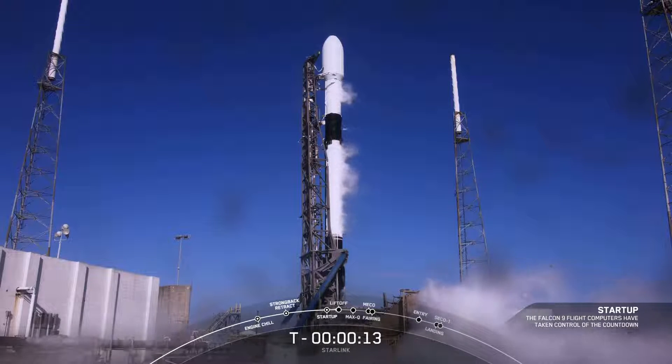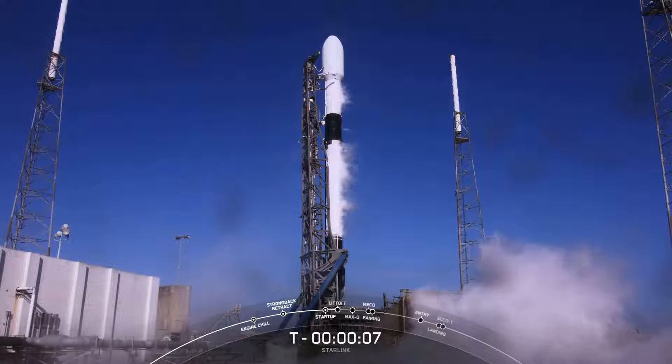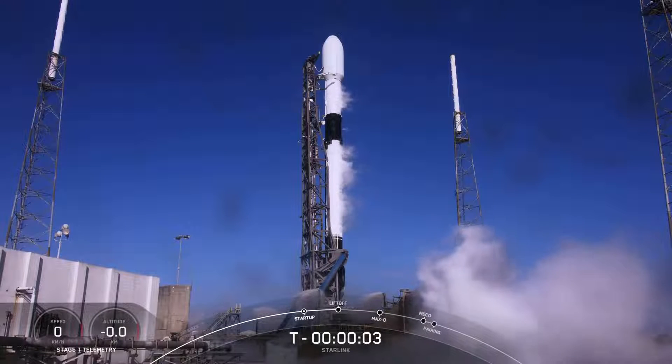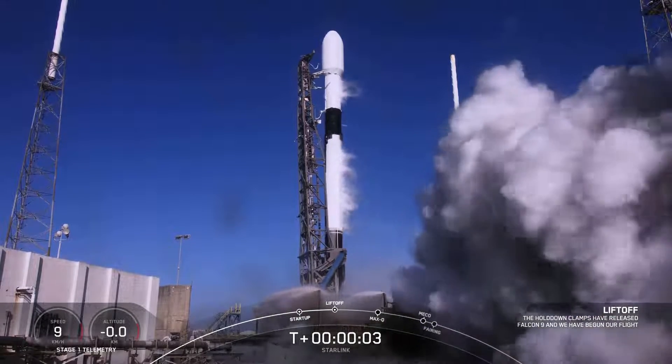T-minus 15. T-minus 10, 9, 8, 7, 6, 5, 4, 3, 2, 1. Engine full power, and liftoff — Falcon 9.